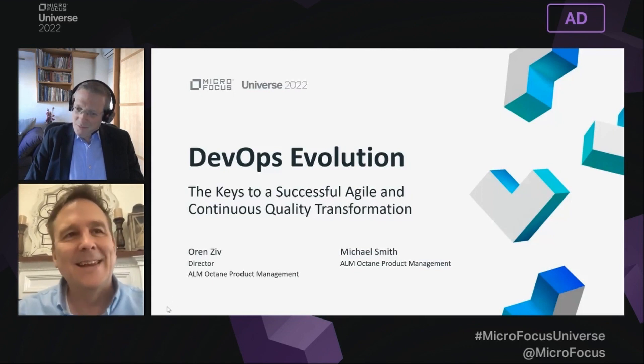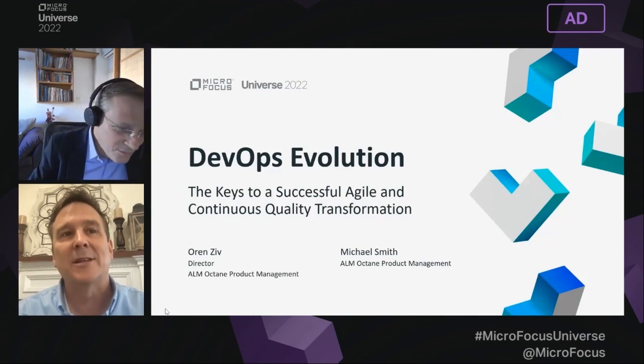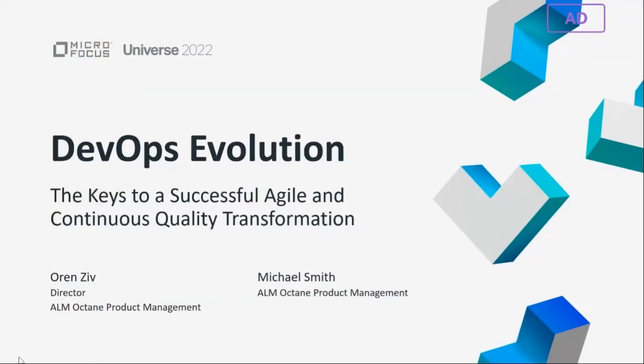We'd like to thank everyone for coming. For this session, we want to talk to you about keys to successfully transforming your organizations to agile and continuous quality practices. To help us with these keys, and for the sake of this discussion, Warren will act as our DevOps consultant, as I play the role of a CTO looking to help in our organization's transformation.